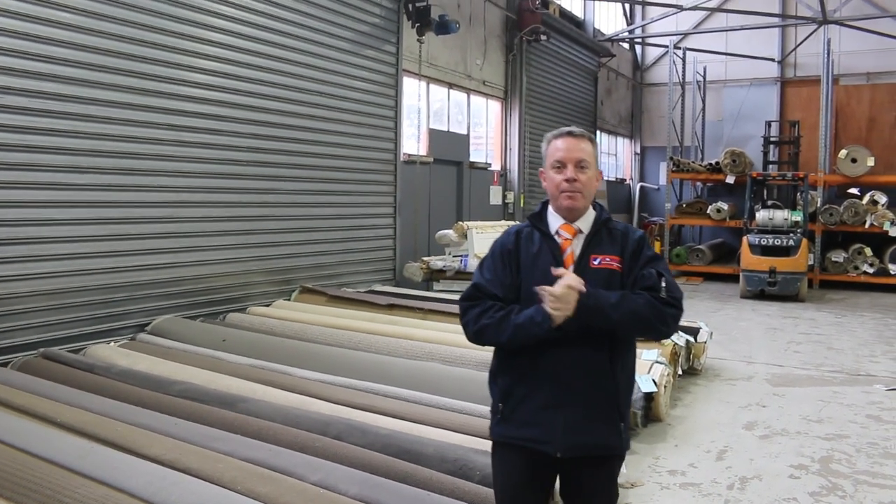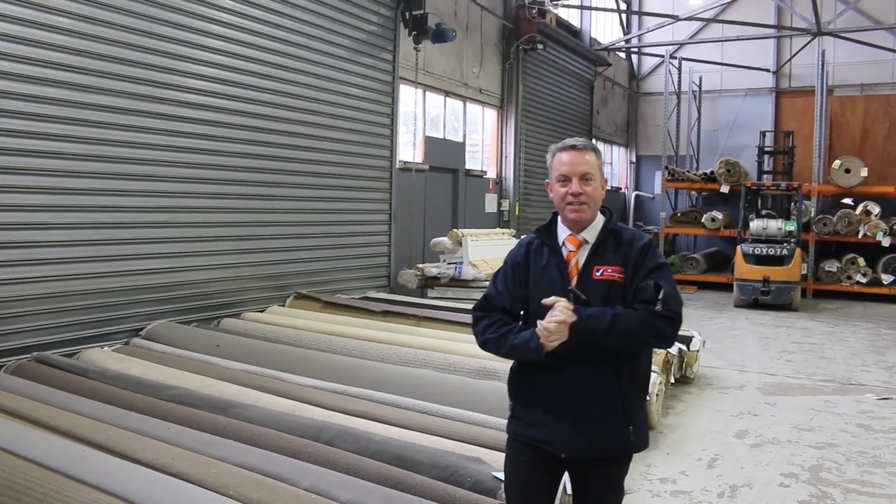G'day, I'm John from Fowler's Auction Sales. I'm here to preview tomorrow's carpet auction — that's Wednesday the 27th of July at 10am.